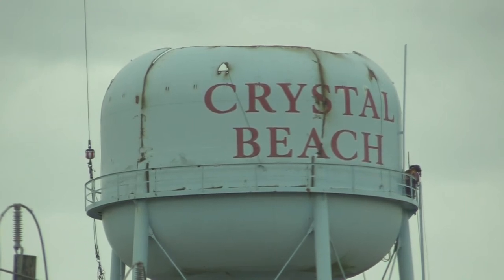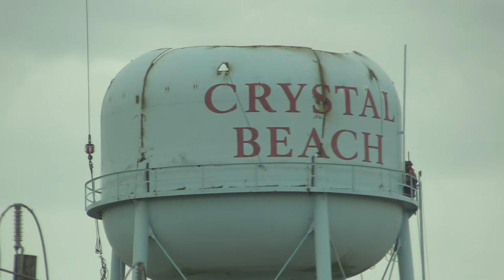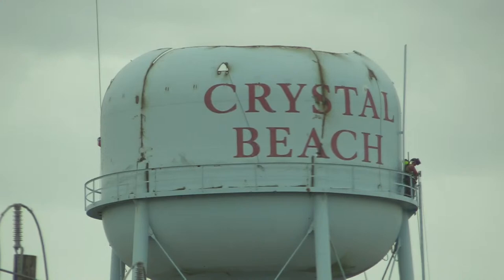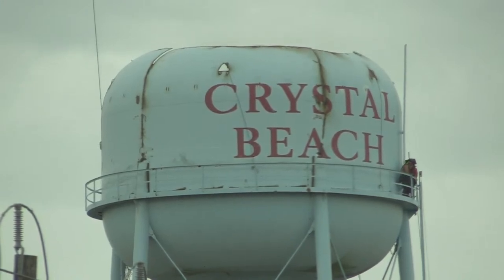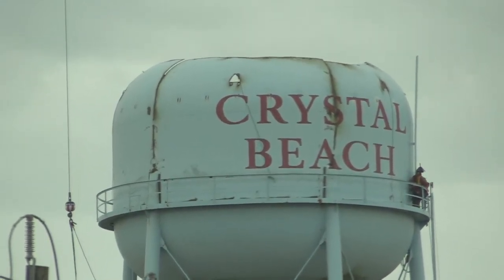I was talking to one of the board members several weeks ago, and he said, David, we're going to be tearing down that water tower, then we're going to build a new base and put up a new water tower. And when I came by earlier today, I noticed there was some work, and they've got several big cranes up there, and we're going to take a look at what they're doing.